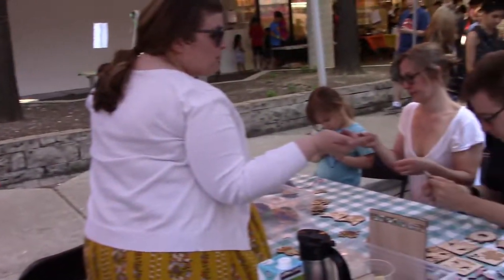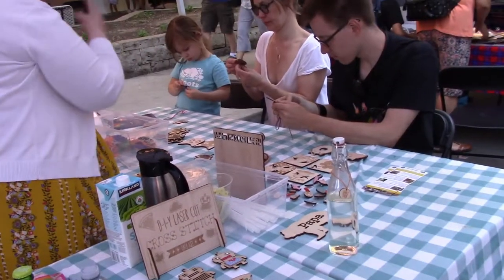A maker space where you do things like 3D printing, laser cutting. Over here you can see all of the activities that we're doing. These have all been laser cut in our cafe. You come in, choose a design, and then we go to the laser cutter and we show you how we do it.